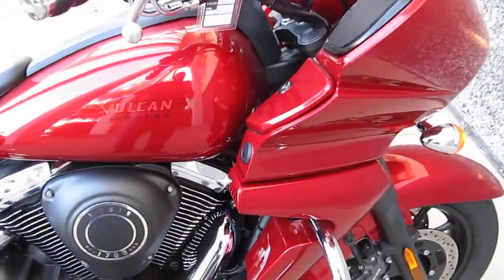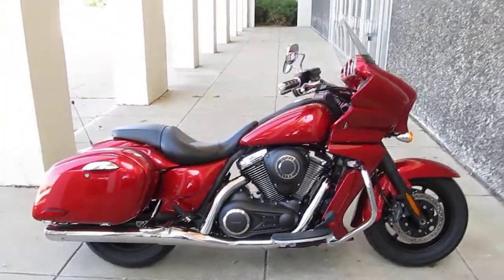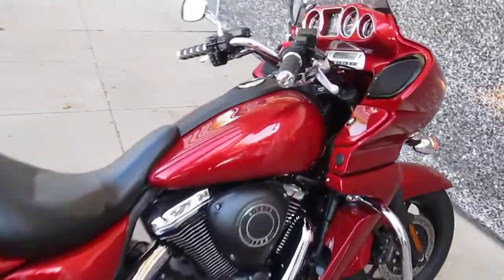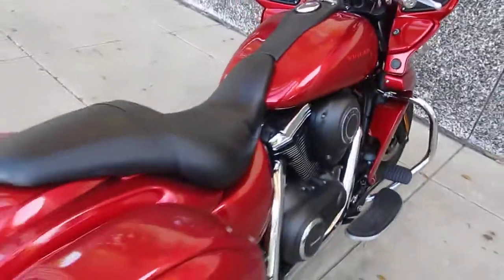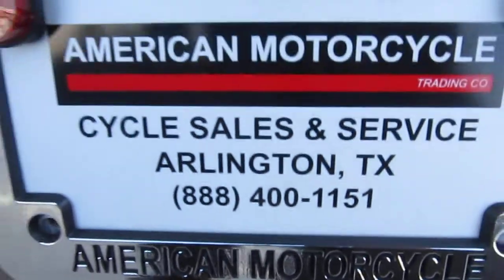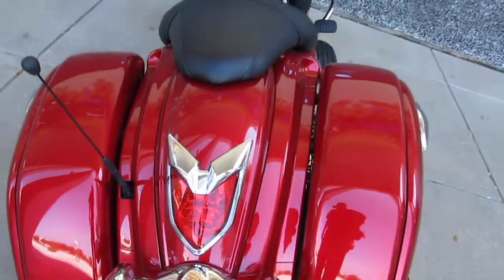We're American Motorcycle Trading Company, located in Arlington, Texas. We want to be your motorcycle dealer. We routinely ship bikes all over the USA and all over the world, and we can get this bike to you. If you have any questions, give us a call — we have a toll-free number: 1-888-400-1151.